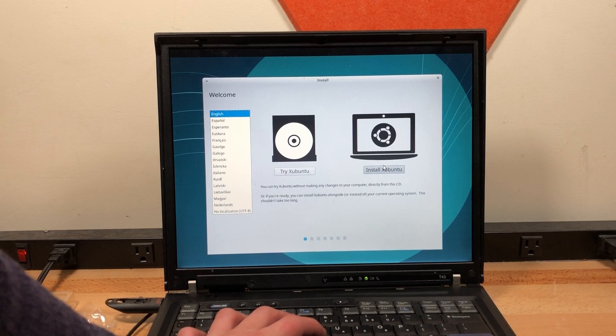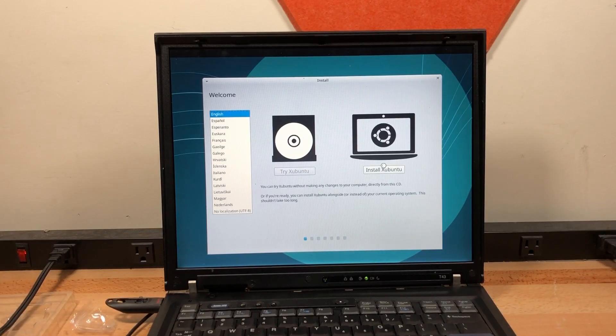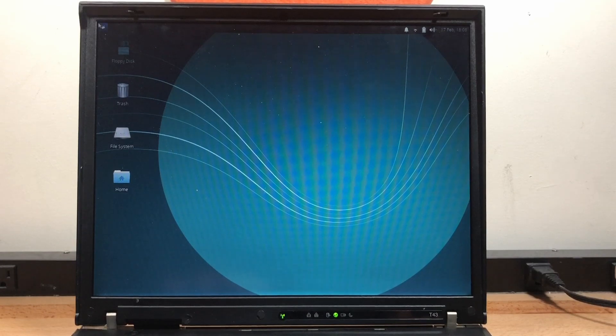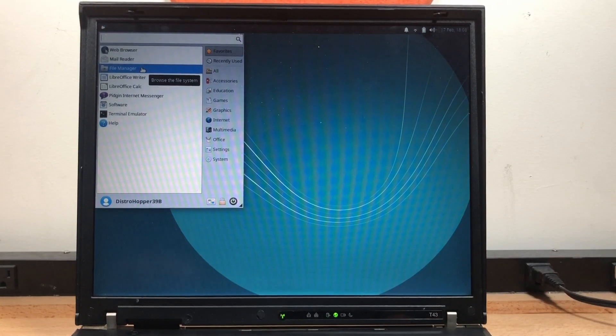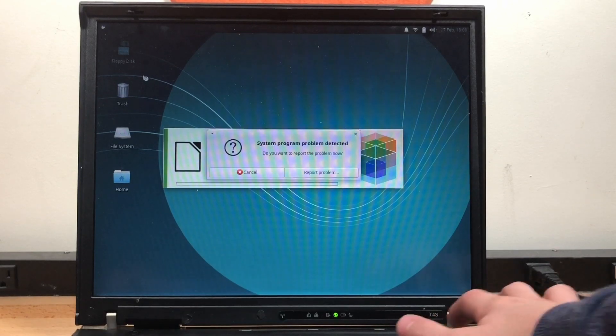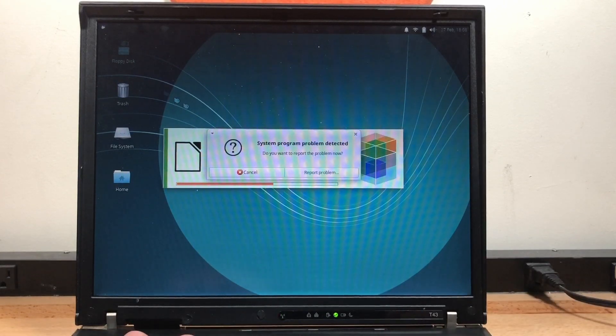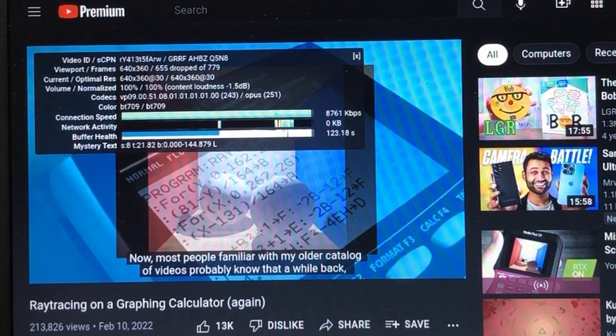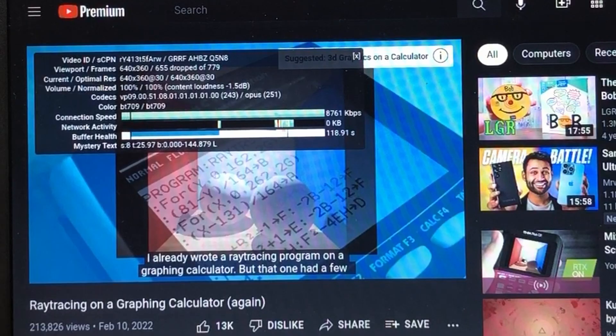I booted into a Xubuntu 18.04 32-bit USB drive, and the installation went fine. With the SSD installed, moving around the system and opening applications feels snappy. While the IDE interface is quite slow compared to SATA, most basic applications such as the file manager perform perfectly fine. However, just like most low-spec computers, opening a browser really reveals the age of the computer. Web browsing in general is very slow, and YouTube playback is basically impossible even at 360p, with it dropping over three-quarters of the frames.